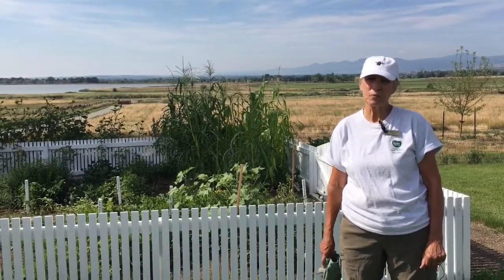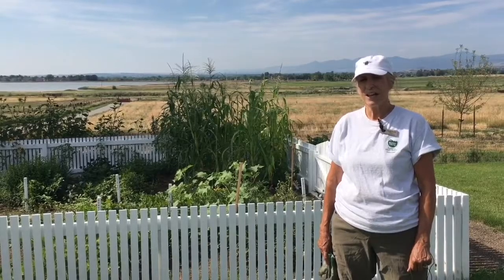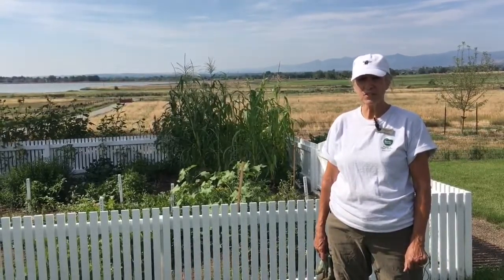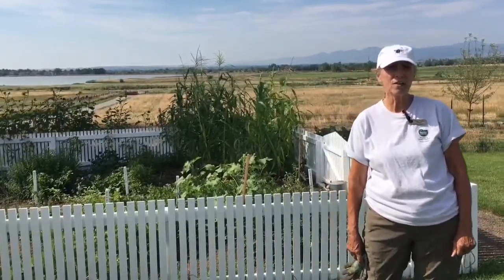Hi, I'm Rose and I'm a volunteer for Boulder County Parks and Open Space, and I'm here at the Agricultural Heritage Center at the Lohr McIntosh Farm in Longmont, Colorado. I'm going to give you a tour today of the Lohr McIntosh demonstration garden that we care for here at the farm.